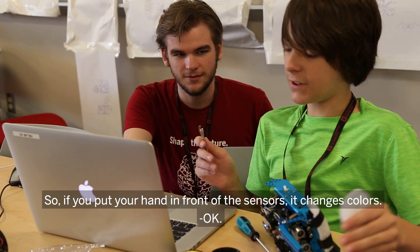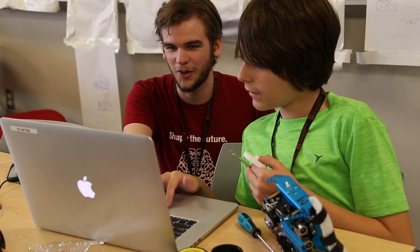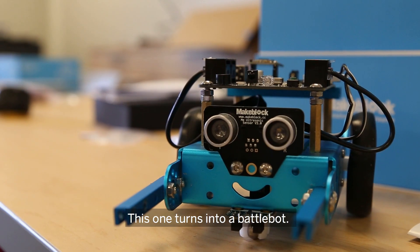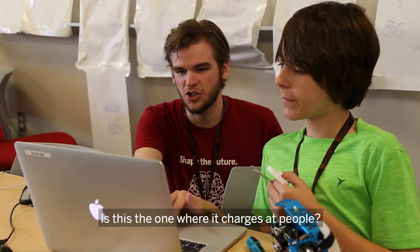If you put your hand in front of the sensor it changes colors. This plays the Jaws theme. This one turns it into a battle bot — that's the one where it chases people.